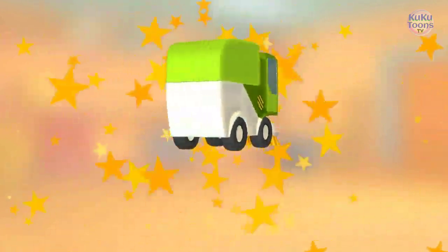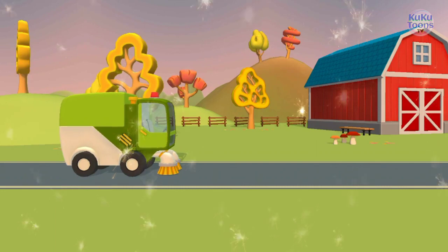Excellent! Now the street sweeper is ready too! Let's go!